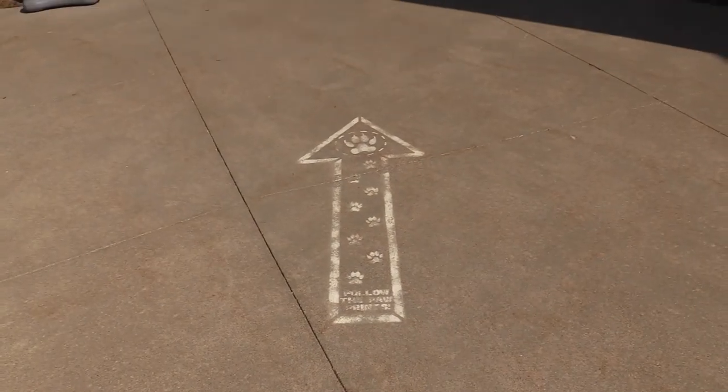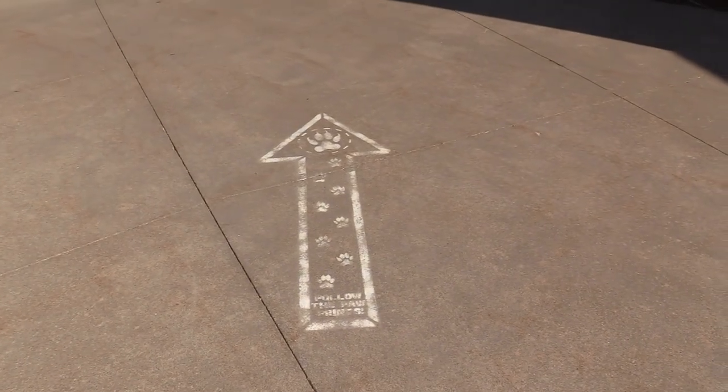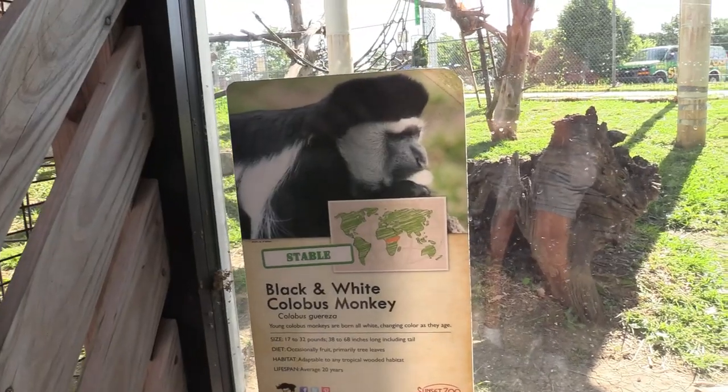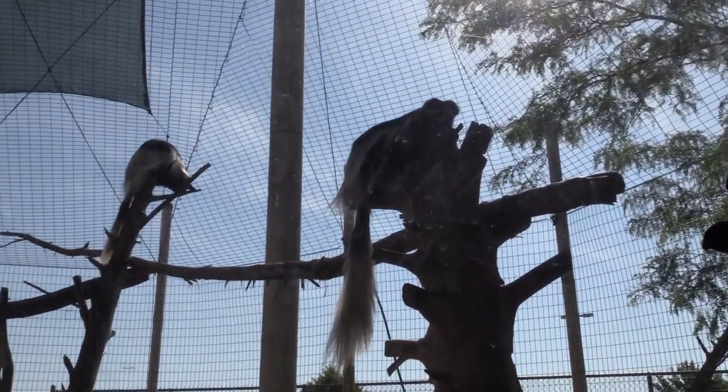Over here are some arrows, which are remnants from the pandemic. However, the zoo does not require one-way paths, but I'm going to follow them anyway. Alright, we've got black and white colobus monkey.